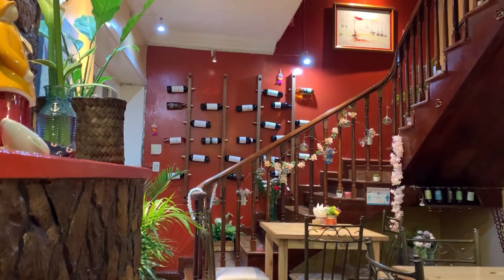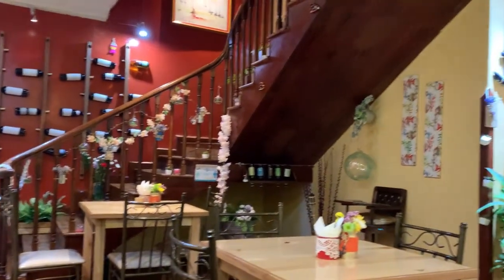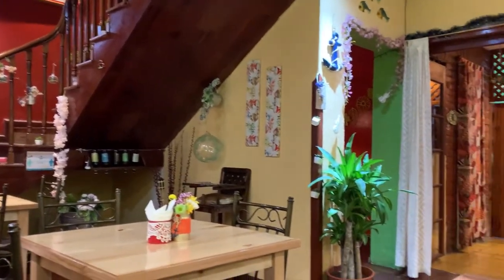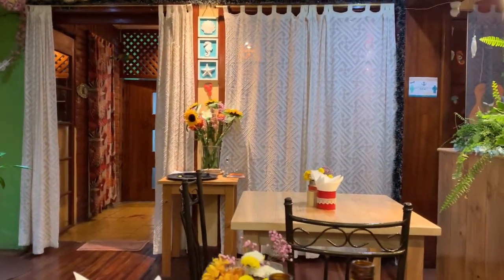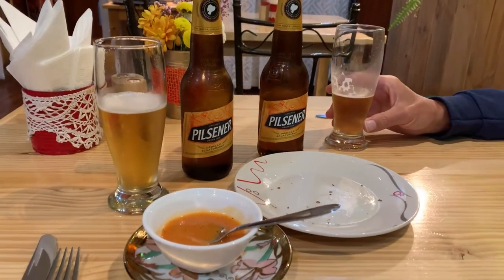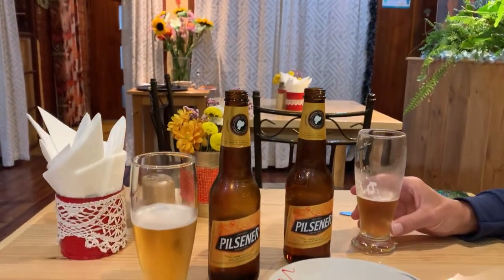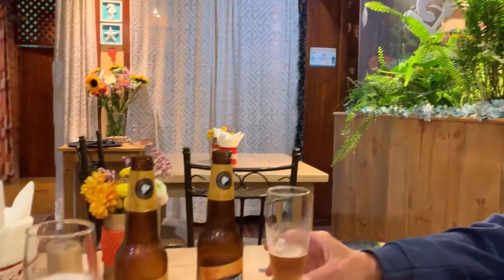We are at Capitan Restaurant here in Cuenca, Ecuador. We got here at about 5:40 and they were between the lunch and dinner shift, but it looks really good and we were very glad they let us in. They brought us some garlic bread which we have devoured, some aji, and we have a couple of beers. I've ordered the fillet, and Garrett ordered shrimp and rice. We will show you what that looks like when we get it.